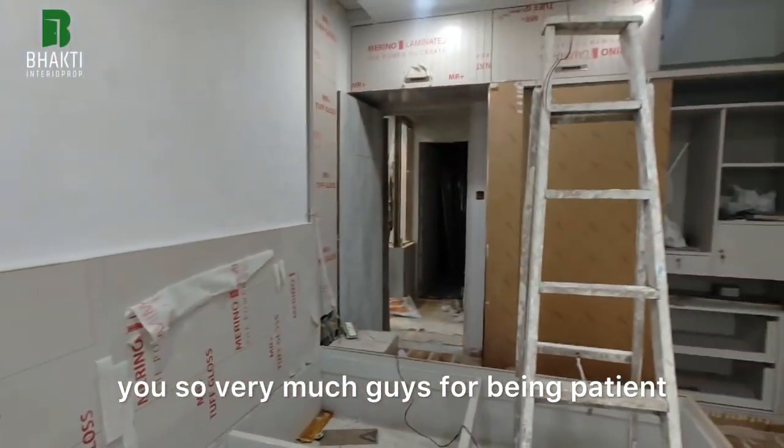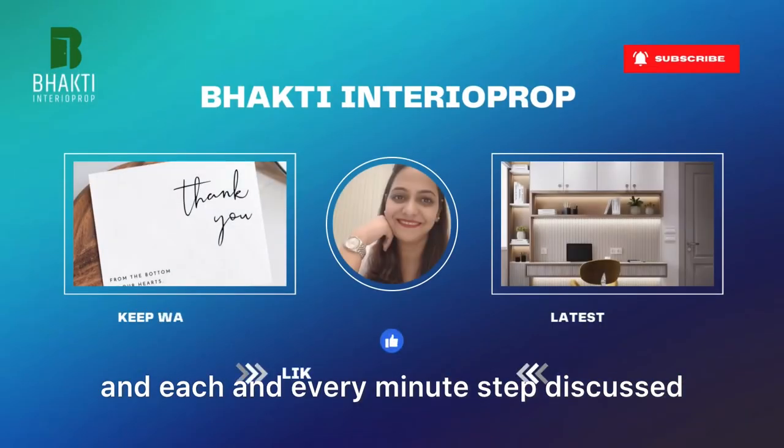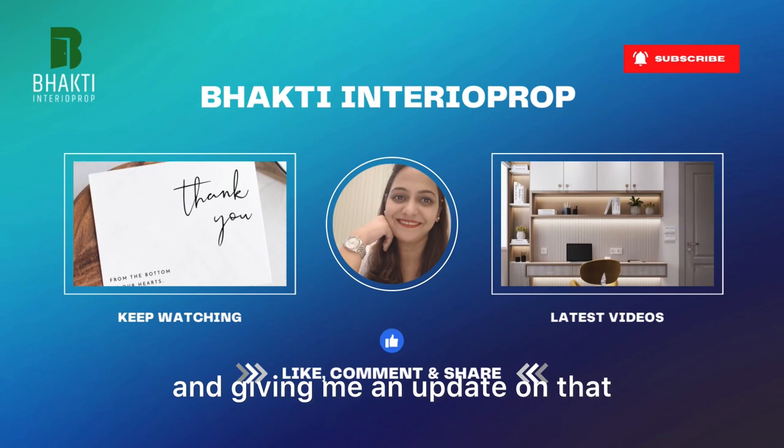Thank you so very much guys for being patient and enjoying the series — each and every minute step discussed and giving me an update on that. So thank you once again. Do like, comment, share, and subscribe to my channel. Bye!